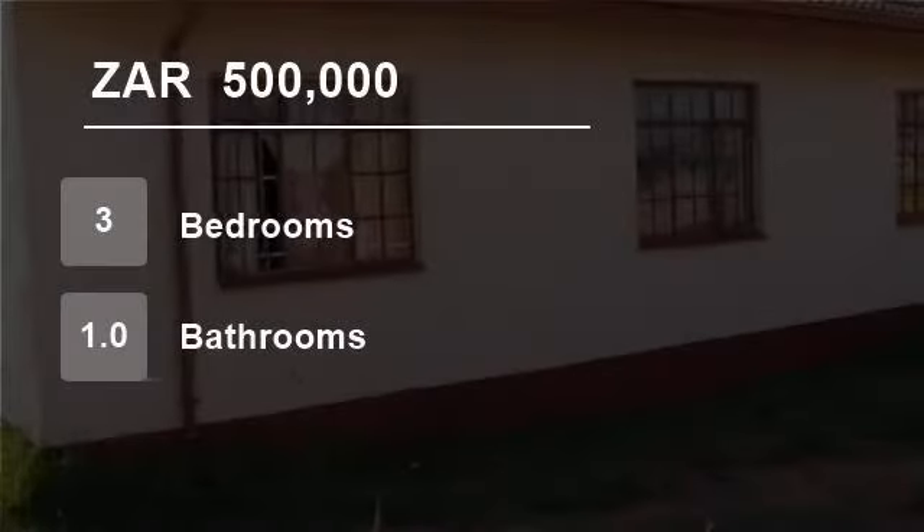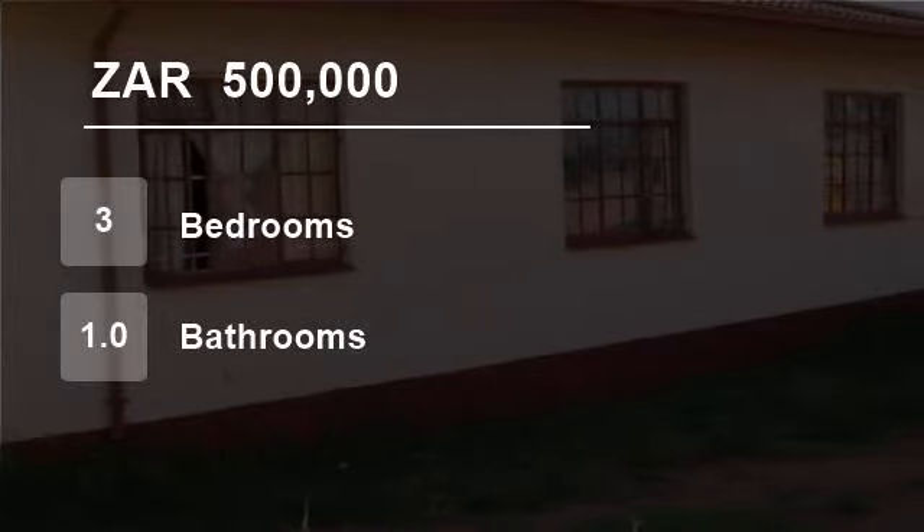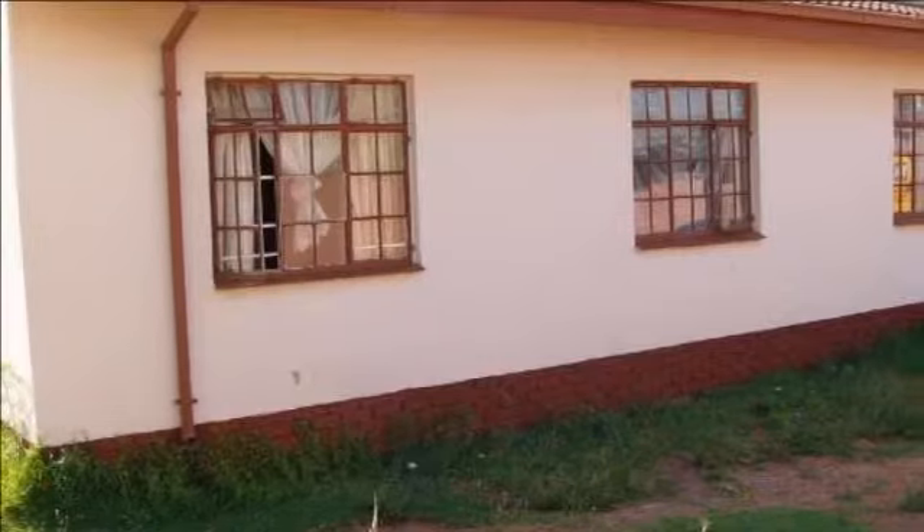Welcome to this three-bedroom house for sale in Lenasia, South Africa for 500,000 RAND.